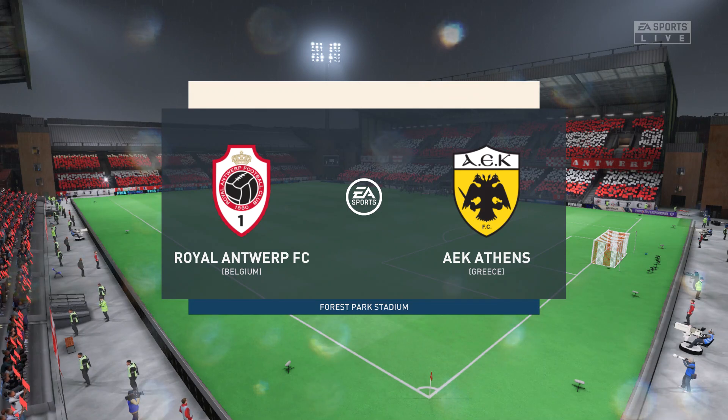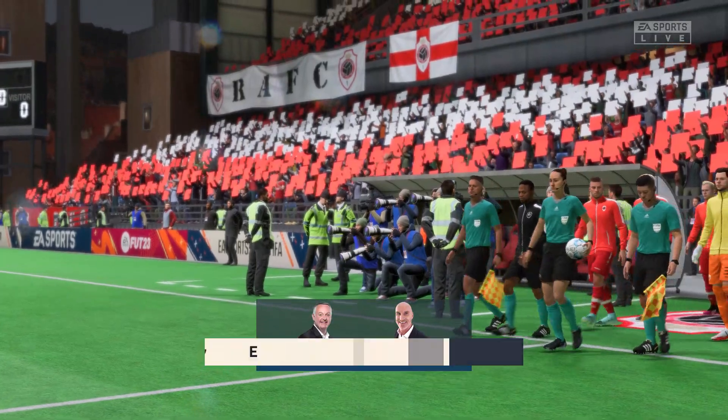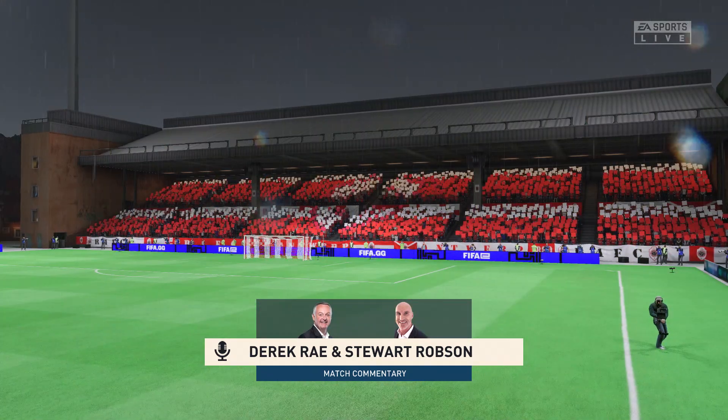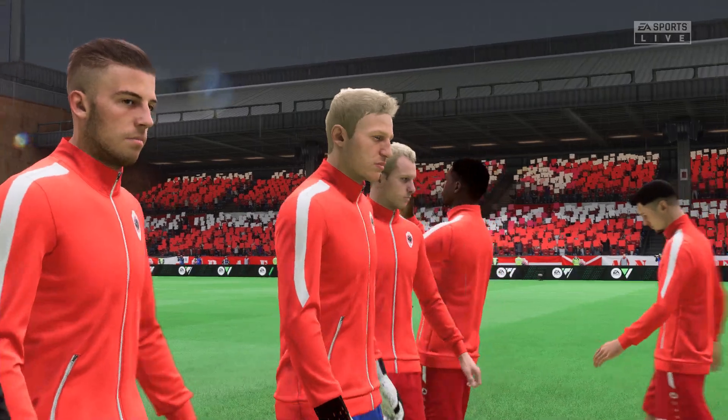Welcome everyone on a perfect night for football with the floodlights beaming down. I'm Derek Ray and joining me to provide expert analysis is Stuart Robson. Every reason to believe we're in for an entertaining match here. It's Antwerp versus AEK Athens.